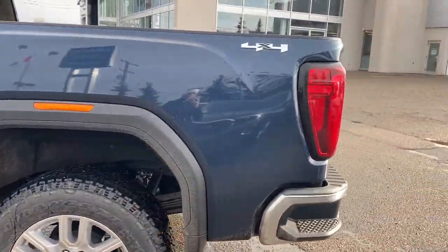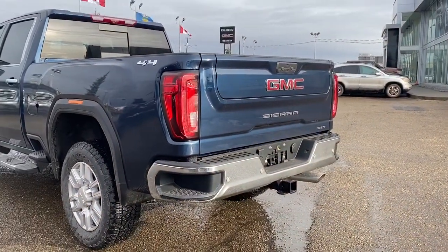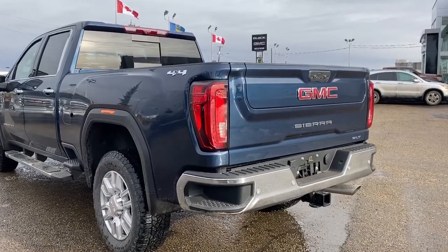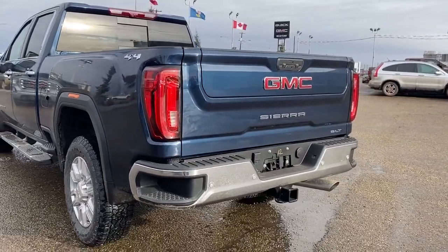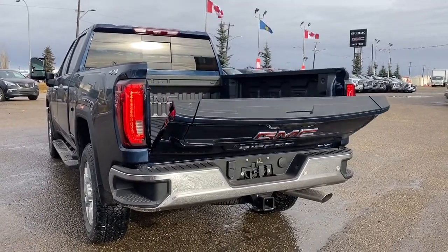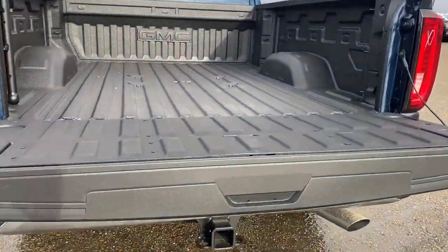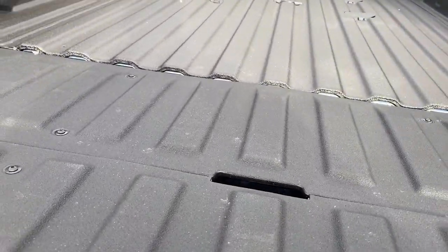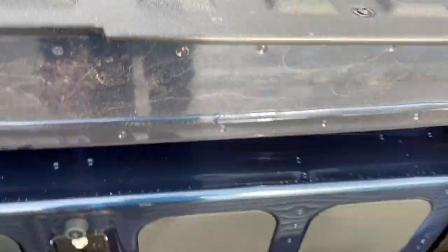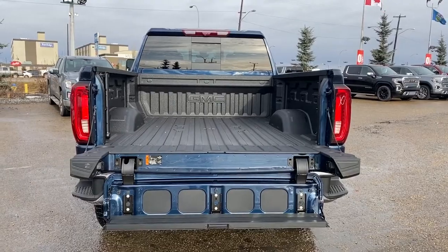As we get near the back of the truck, you'll notice our corner step bumper. Those corner steps are located on either side of the bumper for quick and easy access to the back of the truck. We also have GMC's MultiPro tailgate — we can drop that tailgate down and drop it down even more just with a press of a few buttons. That tailgate holds up to 500 pounds.